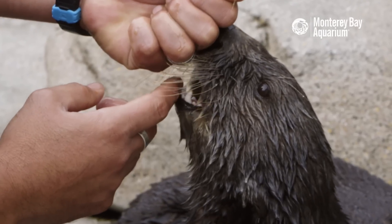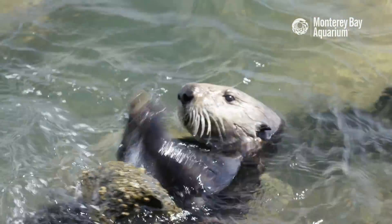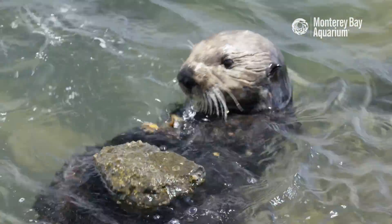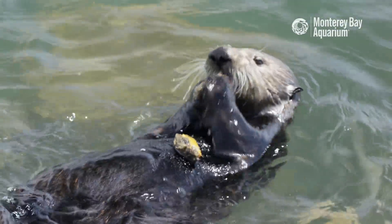They've got about 32 teeth in their mouths that they use to crush. And sometimes they'll use rocks to break into the hard shell of crabs or urchins, and they'll roll over and use their chest as a table.